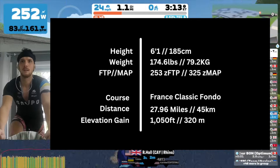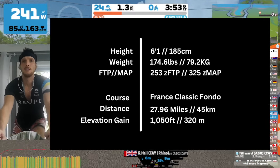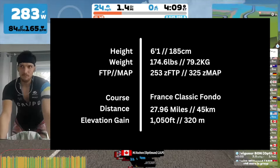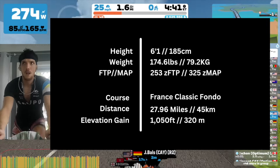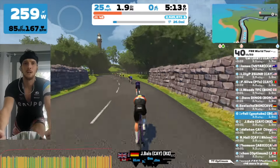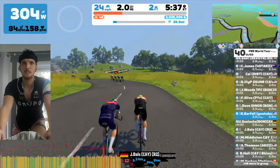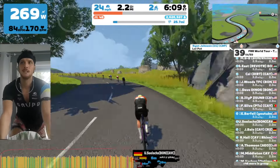This is Stage 1 — it's an individual time trial on the France Classic Fondo. Not too familiar with this but it's a long one at nearly 28 miles and a little over a thousand feet of climbing. It actually ends on the Petite KOM.